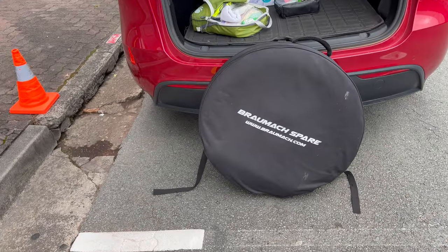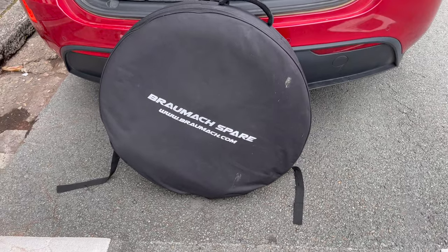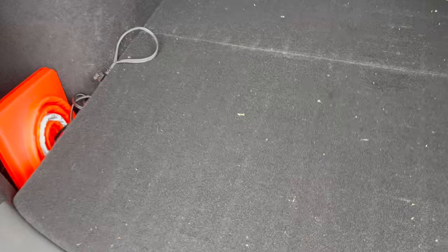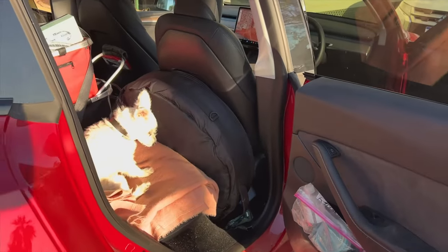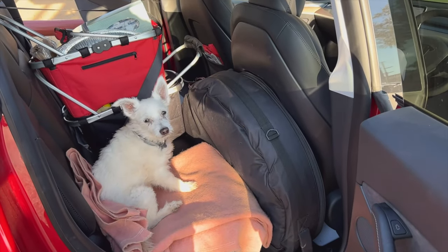One of the key things, especially for a Tesla — this may not be true for all cars — is that we didn't have a spare tire. It really is recommended that when you're traveling in the outback you carry a spare. We bought this model here for about $700. The only problem with the Tesla is where to put it. There are lots of hidey holes and cubby holes, but nothing big enough for a tire, so we had to install it just behind the driver's seat.